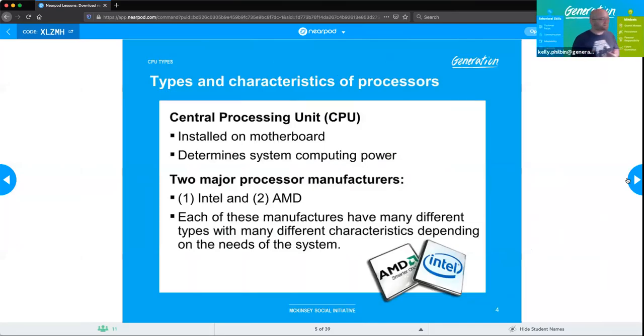Types and characteristics of processors. The central processing unit is the central brain of the computer, installed directly into the motherboard. It is probably the most identifiable piece on the motherboard and is the main determining factor for the computing power of your system. There are two major manufacturers — Intel and AMD — each with many different types of chips that have evolved over the past few years.